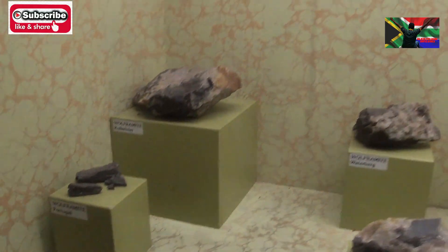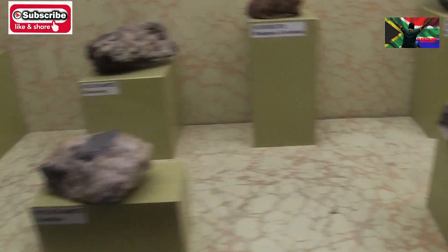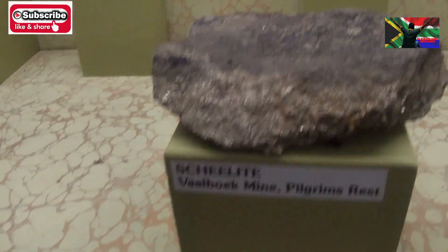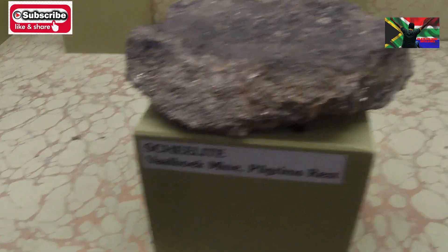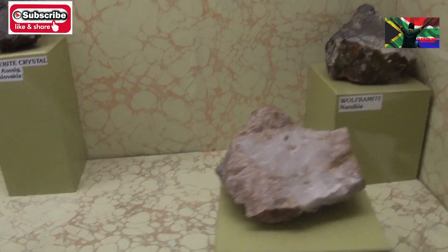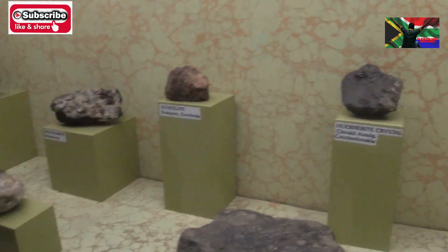This is tungsten — very shiny stuff, as you can see. It looks like it has a bit of gold to the side, or maybe silver also. So those are all tungstens.